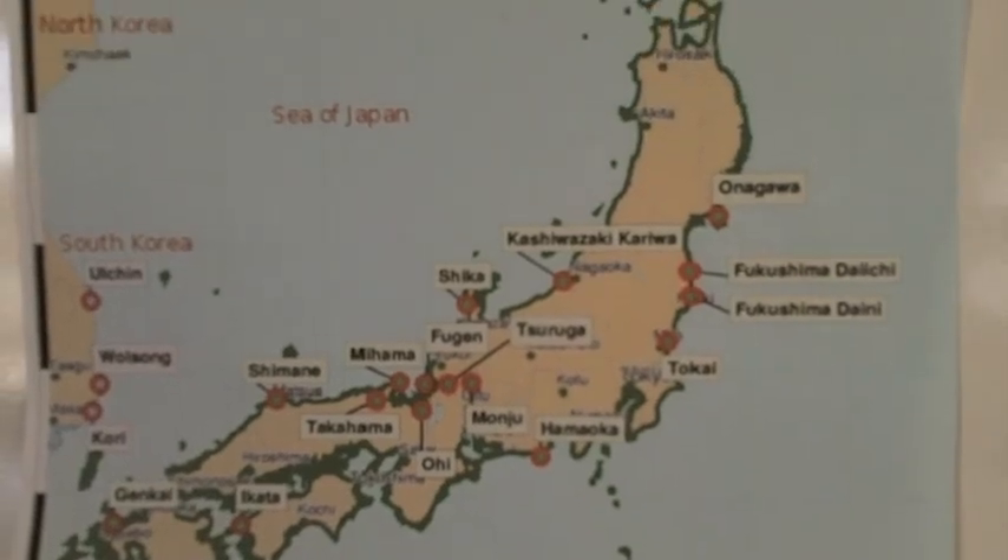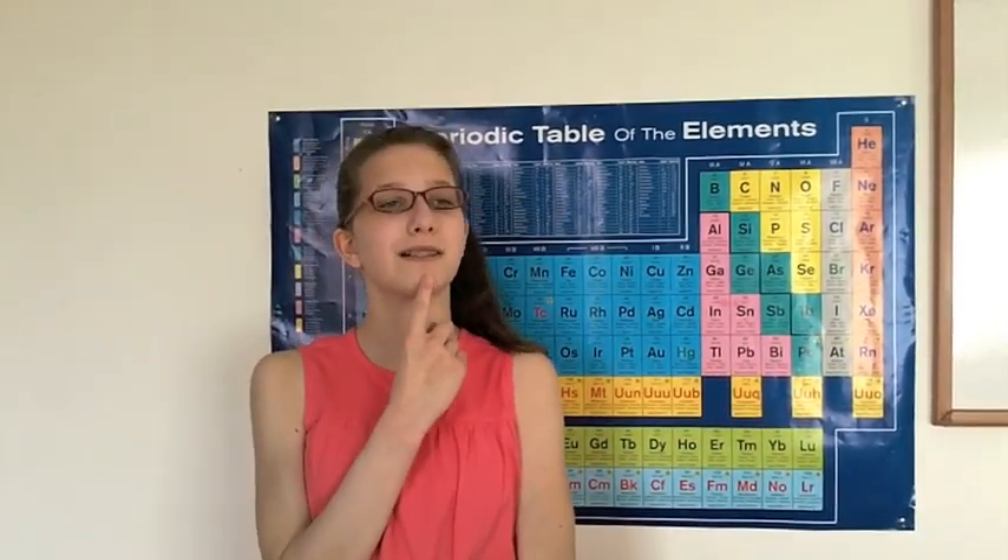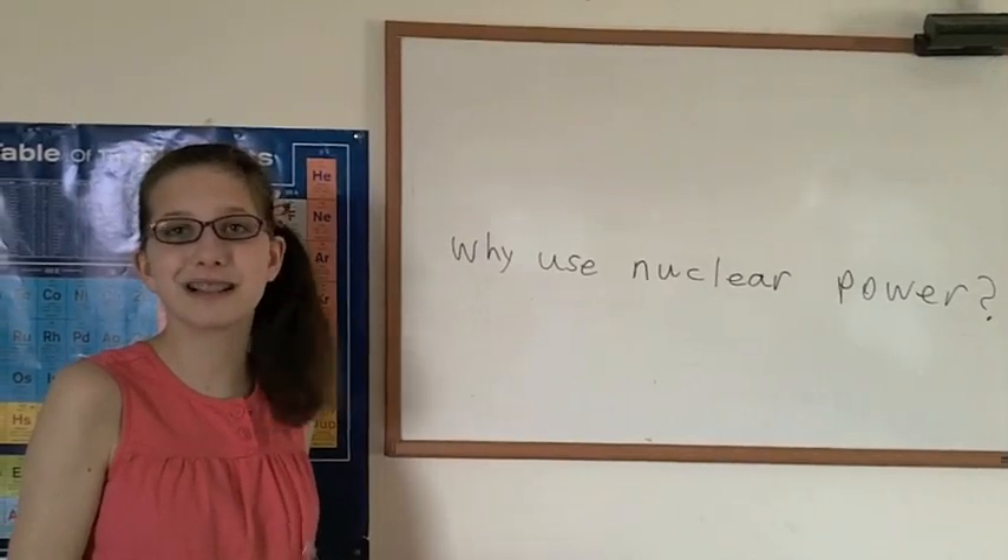Following the Fukushima reactor meltdown in Japan, many people are rethinking nuclear energy. Maybe it's too dangerous. But I'm thinking: is there a way to make it safer?